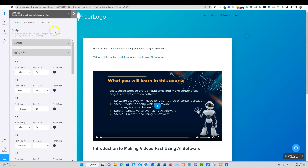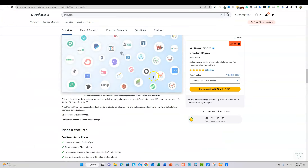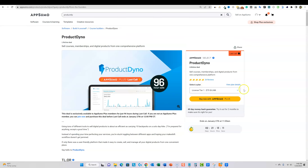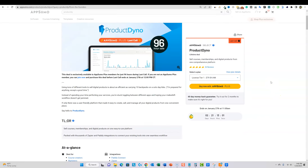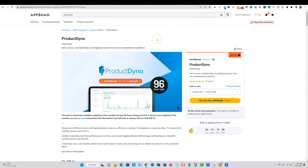That is Product Dyno in a nutshell. It starts at $79 — I recommend getting at least tier two or tier three, so $159 or $239. There are only about two and a half days left to pick this up. I hope you guys enjoyed this and it helps you make an informed decision on whether you need Product Dyno or not. I'll see you in the next video.